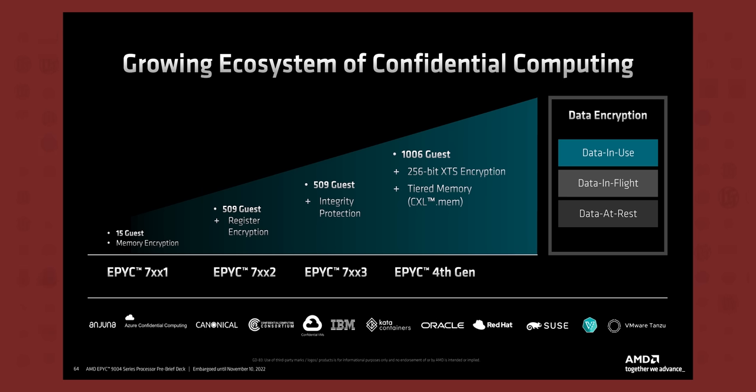Last but certainly not least, AMD introduced a few improvements to their security, such as support for over a thousand encrypted virtualizations. That is pretty neat, especially for VPSs.